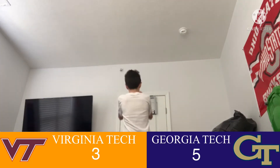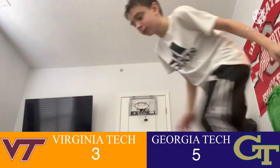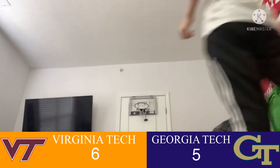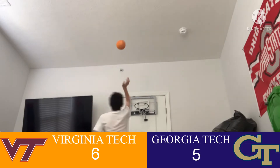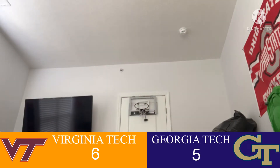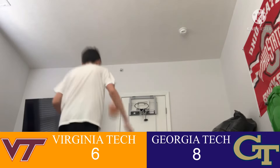To Zion. Curry for three — no! Curry to... he made the hoop crooked. 6-5 Hokies. Georgia Tech — oh! What? It's now 8-6 Yellow Jackets.